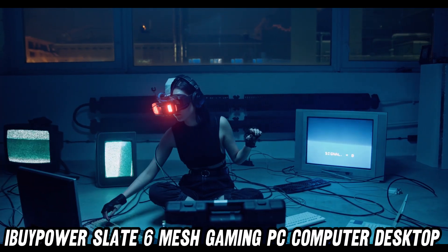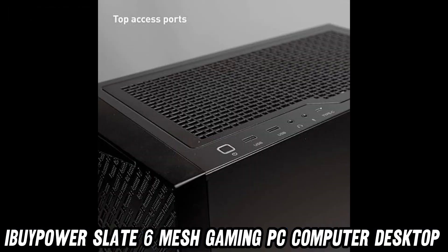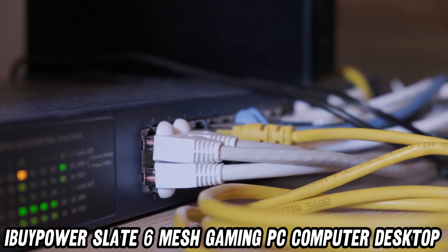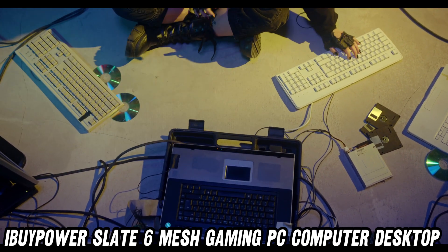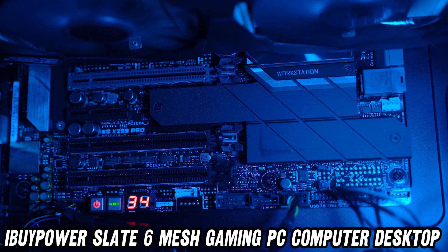Now, you might ask, can it run Crysis? Honey, this thing can run Crysis while simultaneously calculating the meaning of life. With 16GB of DDR5 RAM, it's got more memory than your grandmother has stories. And storage? A whopping 1TB NVMe SSD that's so quick, it'll have your files loaded before you even think about opening them.